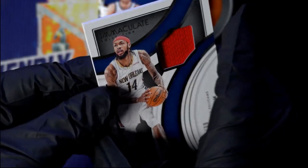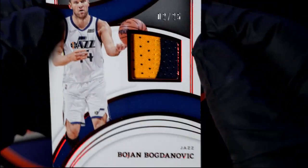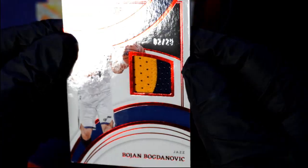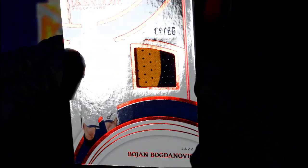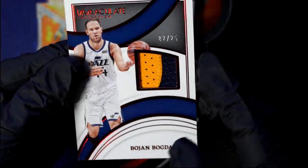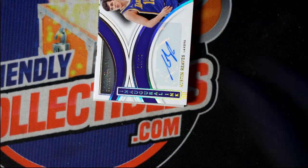Brandon Ingram — I love Immaculate, I love the card stock on these. Next up you've got a Bojan Bogdanovic, and that's 2 of 25. You got a pretty sick multi-color relic in there, Utah Jazz, going out to JJ. 2 of 25 is the number on there.